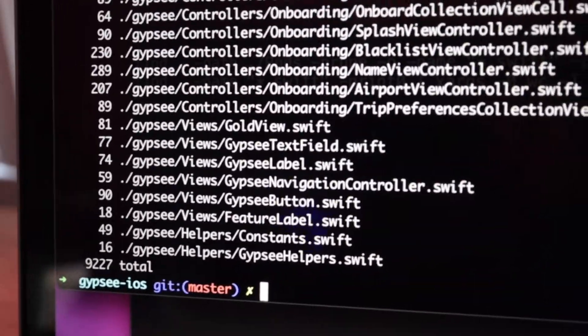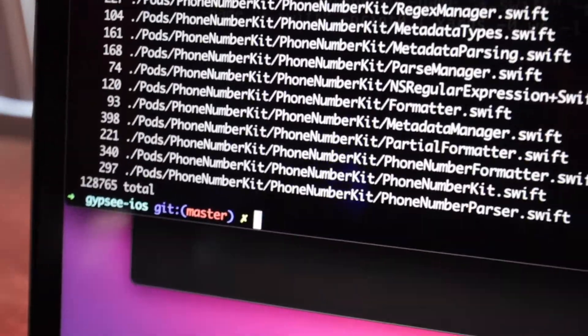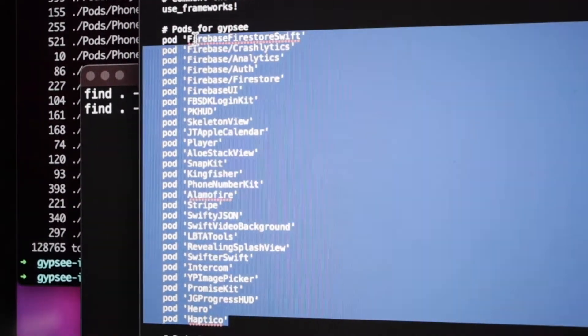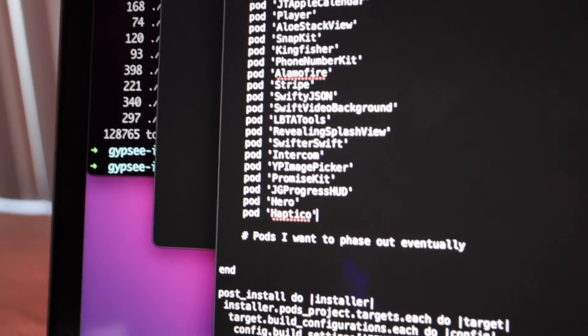So we have 9,227 lines of my code. Including all the pods we're using, we have 128,000 lines of code. I'm using a lot of pods because I want to get MVP done faster. If you add all these up — 28 pods. I know that's ridiculous.